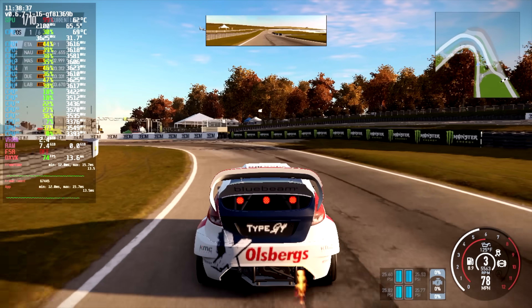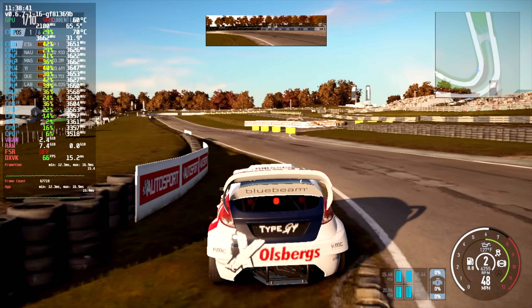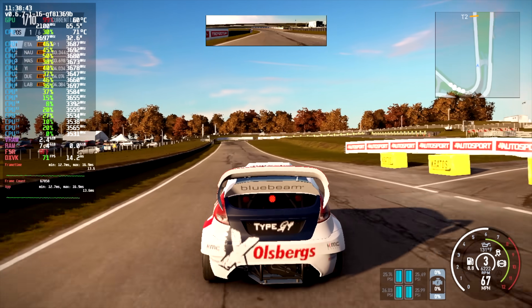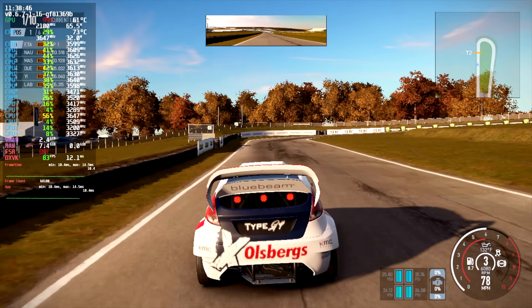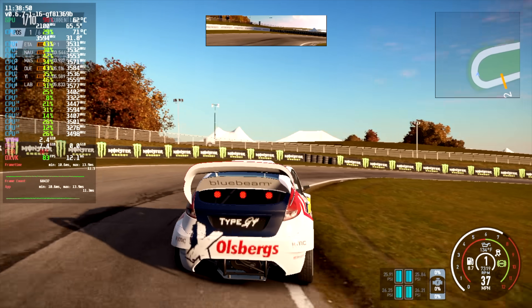Here's Project Cars 2 at medium settings, 720p, with global FSR turned off. I thought we'd get a little more out of this — it's definitely playable, and if you lock it at 60 you can play it just fine. But I expected we'd be in the 90s with this game given its age.